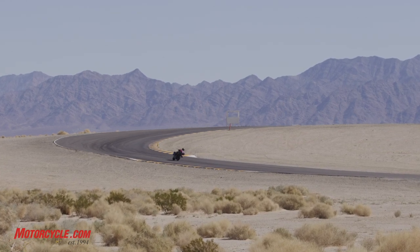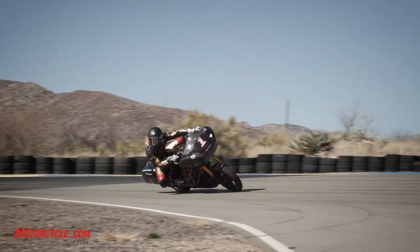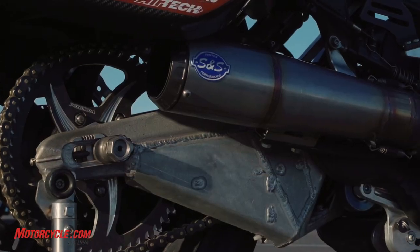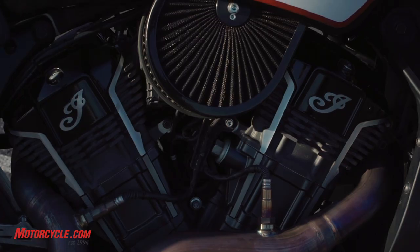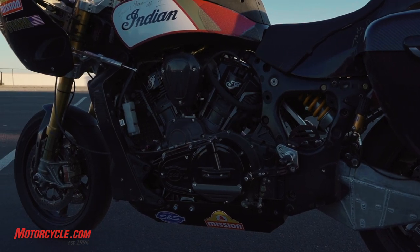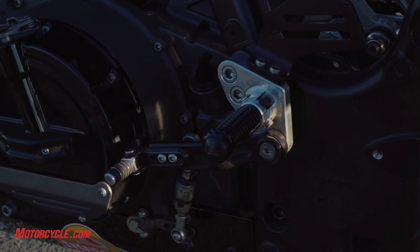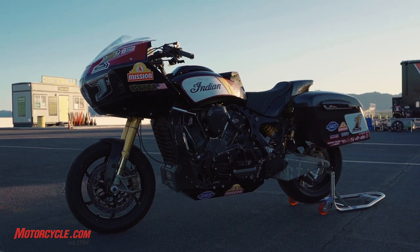As far as the power goes, if you remember about a year ago I rode the championship-winning Harley bagger — I think this Indian has better top end power and the Harley has better grunt coming out of the corner, more low end torque. The transmission on the Indian is killer. It's got a quick shifter — just bang, bang, bang through the gears. Downshifting is still the old-fashioned way with the clutch, but it could do it pretty easily.